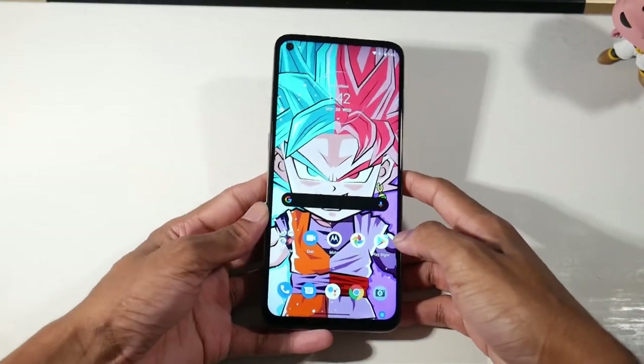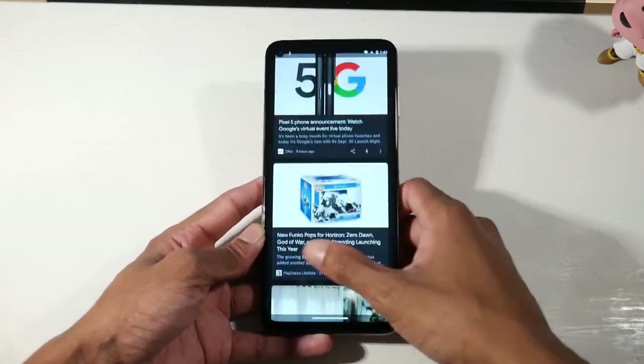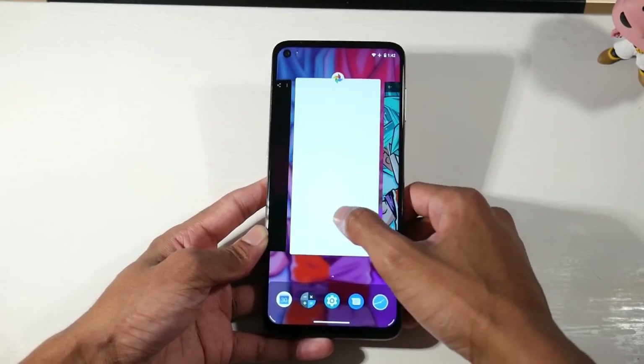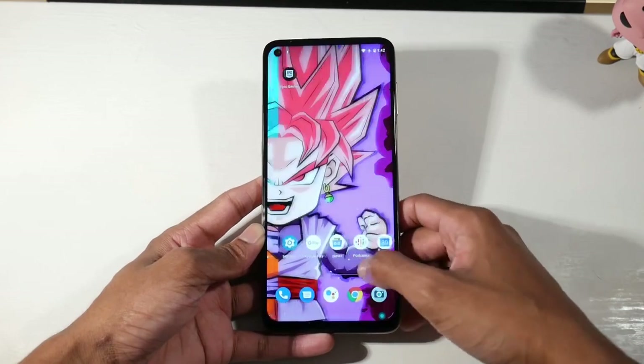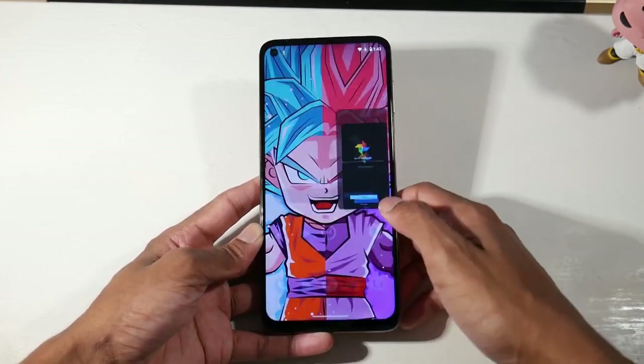You have microSD support, 128 gigs of internal storage, and 4 gigs of RAM. There's a headphone jack, NFC on board, and a side-mounted fingerprint scanner, which I love — I think all phones should do that.